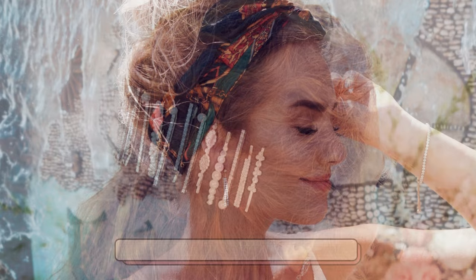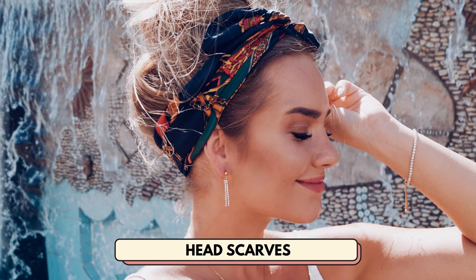Number 6 is head scarves. This is another classic that can be styled in so many different ways.